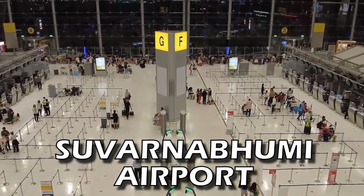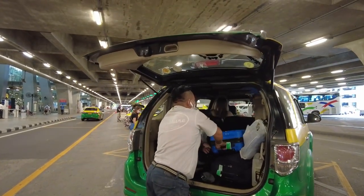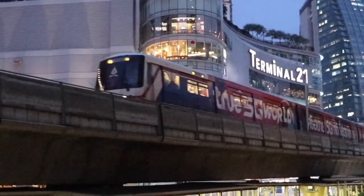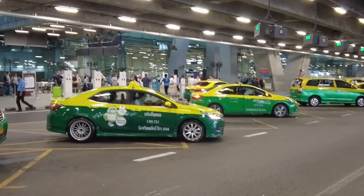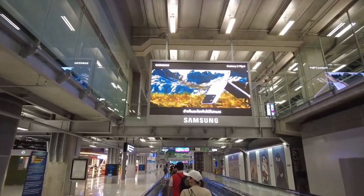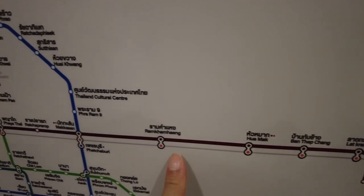Welcome to Bangkok's Suvarnabhumi Airport. In this video, we are going to look at different types of transportation to get from the airport into the heart of central Bangkok, including the airport rail link, taxis and buses. If you are coming into Bangkok through Suvarnabhumi Airport in the near future, this transport guide will help make traveling from the airport into central Bangkok much easier.